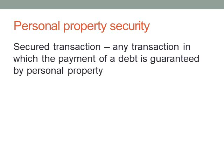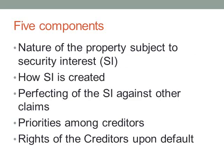A secured transaction is any transaction in which the payment of a debt is guaranteed by personal property. The most familiar example is buying a car — you take out a loan, and the bank retains a security interest in the car. There are five components of a secured transaction: the nature of the property subject to security interest, the methods by which a security interest is created, perfecting the security interest against other claims, priorities among secured and unsecured creditors, and creditor rights when the debtor defaults.